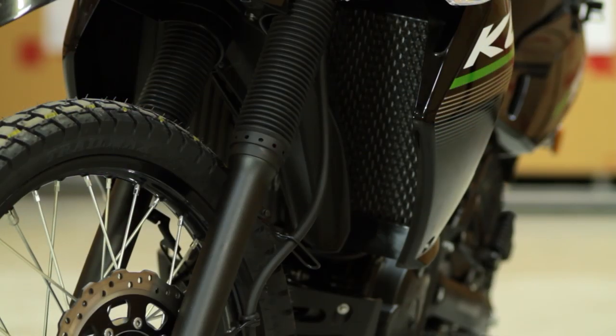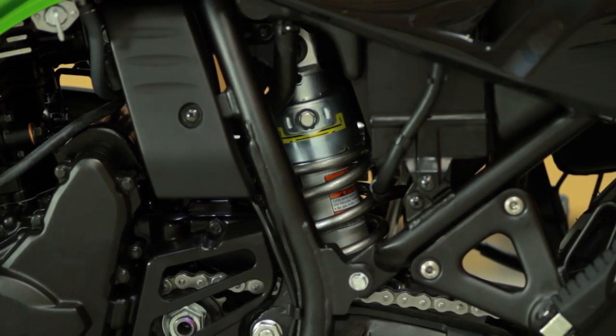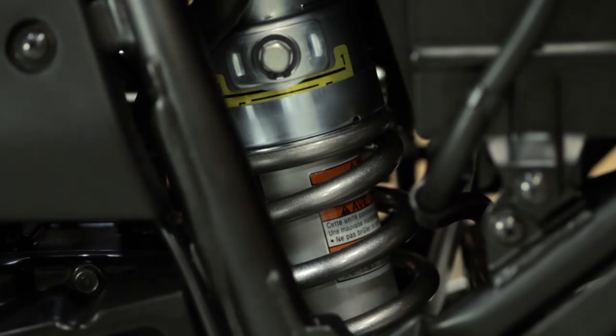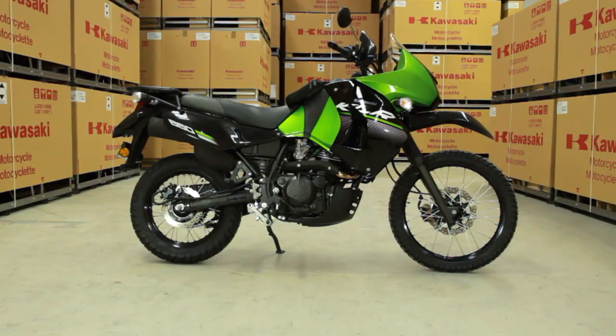Also new is the front forks. The changes include stiffer springs, increased oil height, and revised dampening settings. Also new for 2014 is the rear suspension. The rear shock has a stiffer spring and stronger rebound dampening. These upgrades will assist with handling as well as being able to load it up for those longer trips.